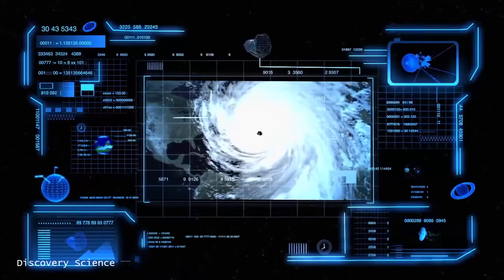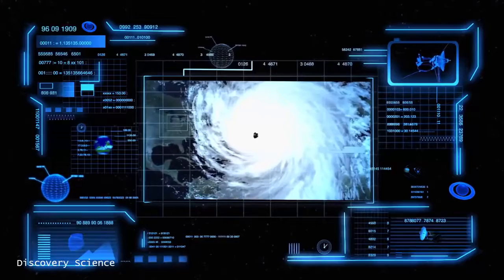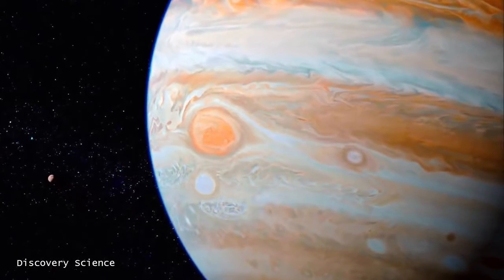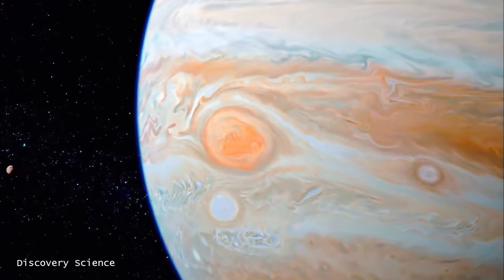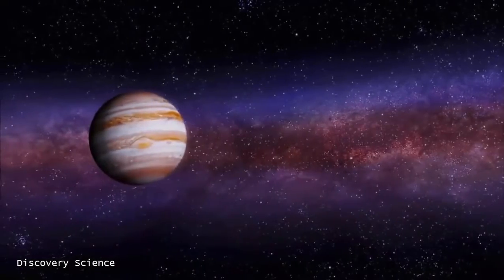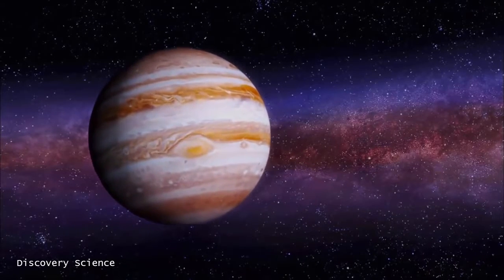Most tropical storms in Earth's southern hemisphere spin clockwise as our planet rotates. But on Jupiter, the Great Red Spot follows an unearthly path. It's in Jupiter's southern hemisphere and rotates counter-clockwise — it's anti-cyclonic. That's because it's a high-pressure system, unlike the low-pressure systems here on Earth associated with storms. When you have a high-pressure system, the airflow is naturally the opposite to that of a low-pressure system.